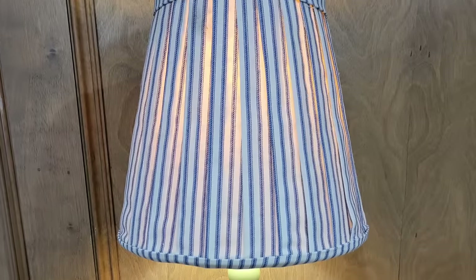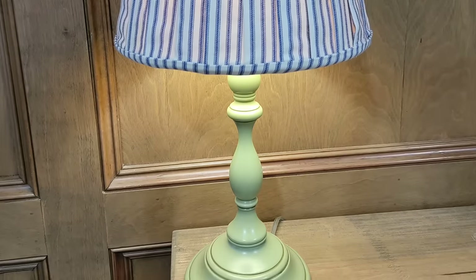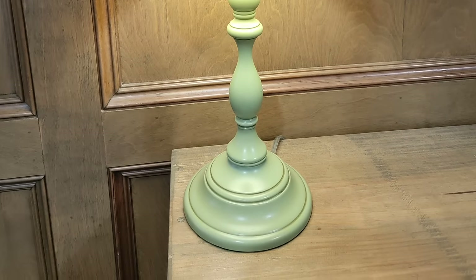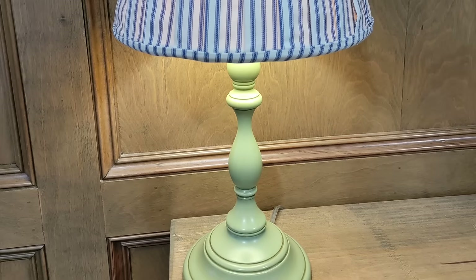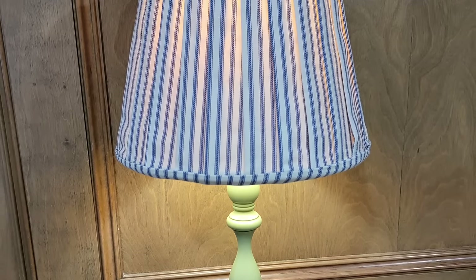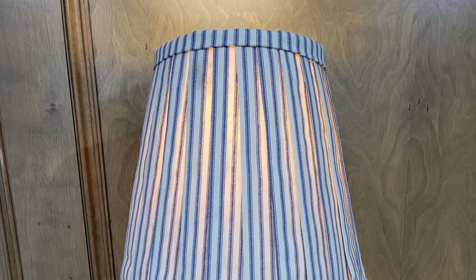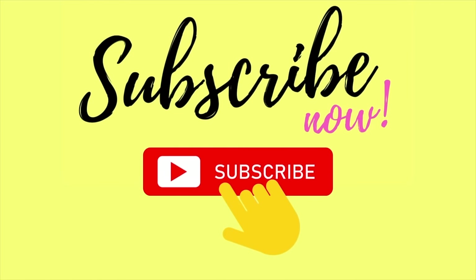I think it turned out really cute and really professional looking — it's a really easy way to DIY something you already have. I'm sure you have fabric at home that you'd love to make into a lampshade and a lamp you wish had a pleated lampshade on it. So go ahead and start this craft — it's as easy as can be. If you got this far in today's video, thank you so much for watching. If you liked what you saw, don't forget to hit subscribe and I'll see you next time — I post new videos every Wednesday and Sunday. Bye!